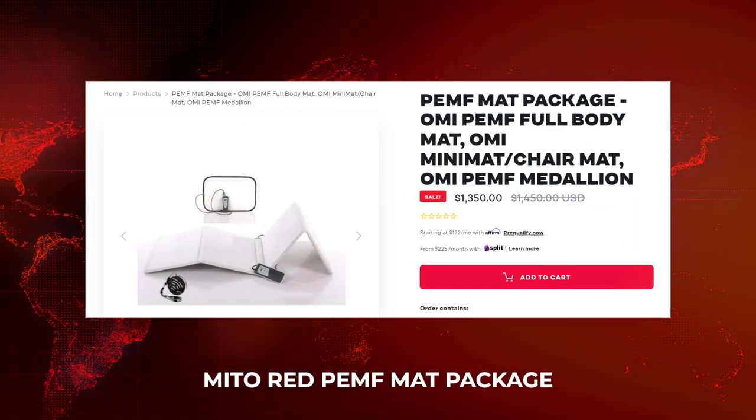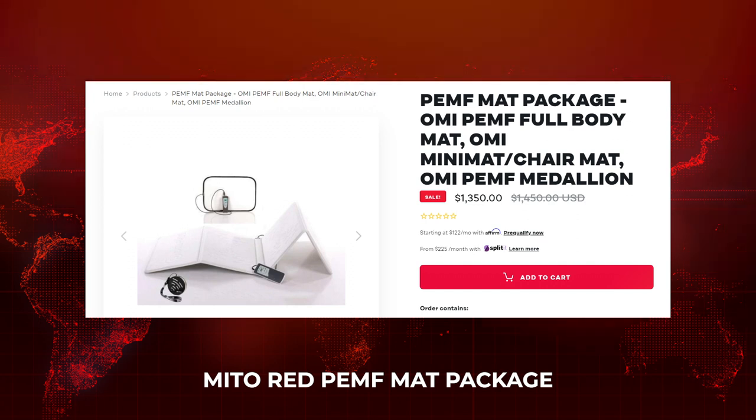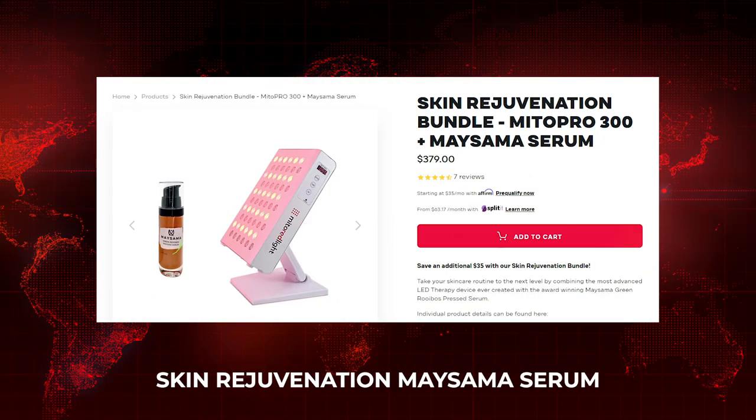First up, some new products from Mito Red Light. This company is really expanding in red light therapy but also into some EMF biohacking-related products. I've got two products here — one is a PEMF mat, which isn't related to red light therapy, but some people may be interested in it.